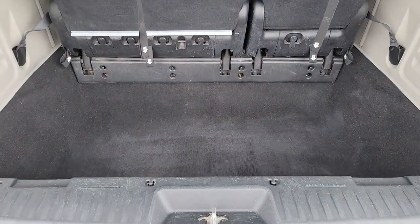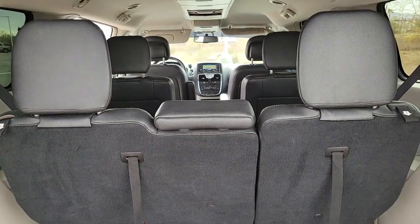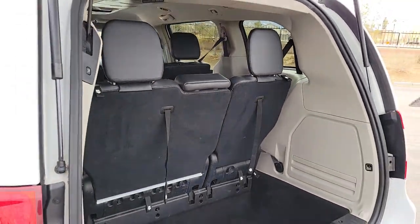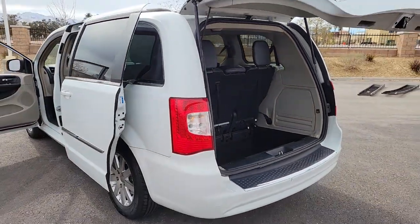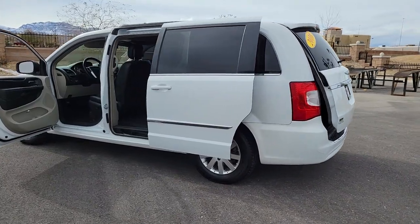These are just some of the great options this vehicle comes with: keyless entry, heated mirrors, power lift gate, fog lamps, backup camera, satellite radio, steering wheel audio controls, aluminum wheels, third row seat, and dual zone AC.